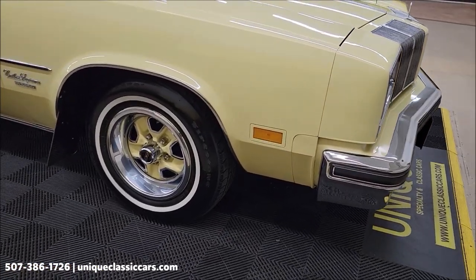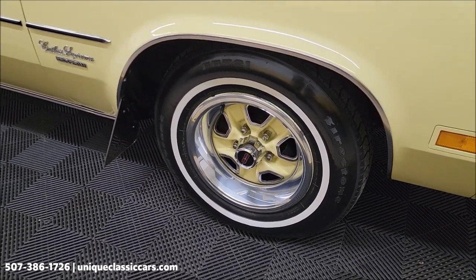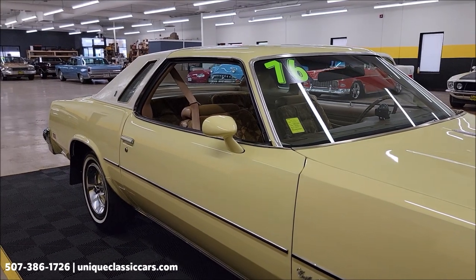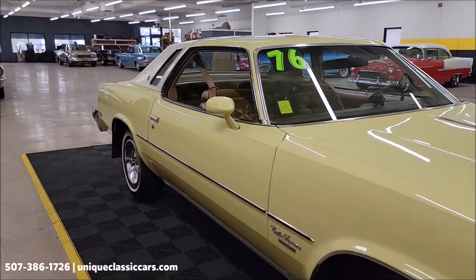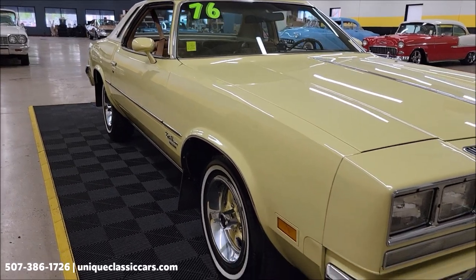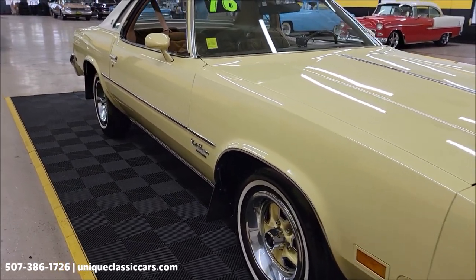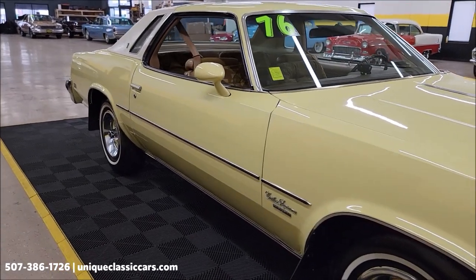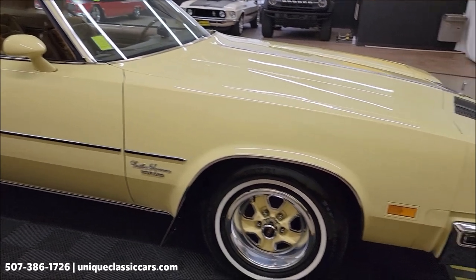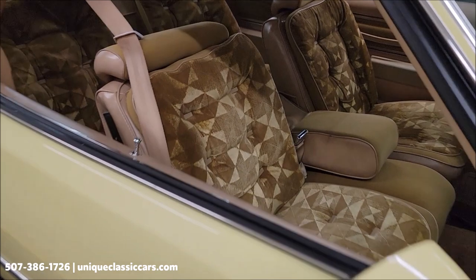You can call us at 507-386-1726. It has super stock three wheels — that's how this car was ordered. You can see a copy of the dealer's order form, similar to a window sticker, in with the still pictures, which will tell you exactly how this car was equipped. New paint shows well and again original interior.